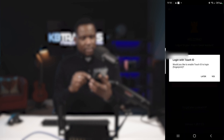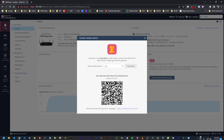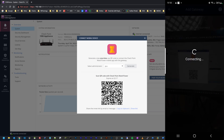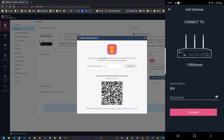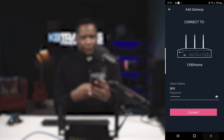It's loading and it's asking me if I want to activate Touch ID so I can log in with my fingerprint — I'm okay with that. Now I'm ready to add a gateway on my phone. Going back to the dashboard, we already have a QR code generated. I click 'Add Gateway,' allow the app to use my camera, and scan the QR code. I have the device name '1590 Home' here and I insert the admin password I set on the device, then click Connect.